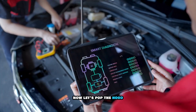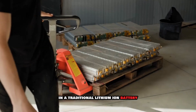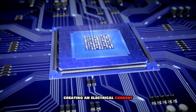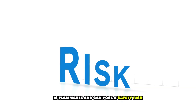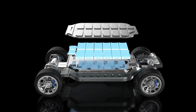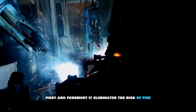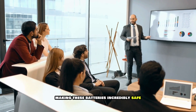Let's take a closer look at these revolutionary batteries. In a traditional lithium-ion battery, a liquid electrolyte allows lithium ions to flow between the anode and cathode, creating an electrical current. This liquid, however, is flammable and can pose a safety risk. Solid-state batteries replace this liquid with a solid electrolyte — a simple change that brings a world of advantages. First and foremost, it eliminates the risk of fire, making these batteries incredibly safe.